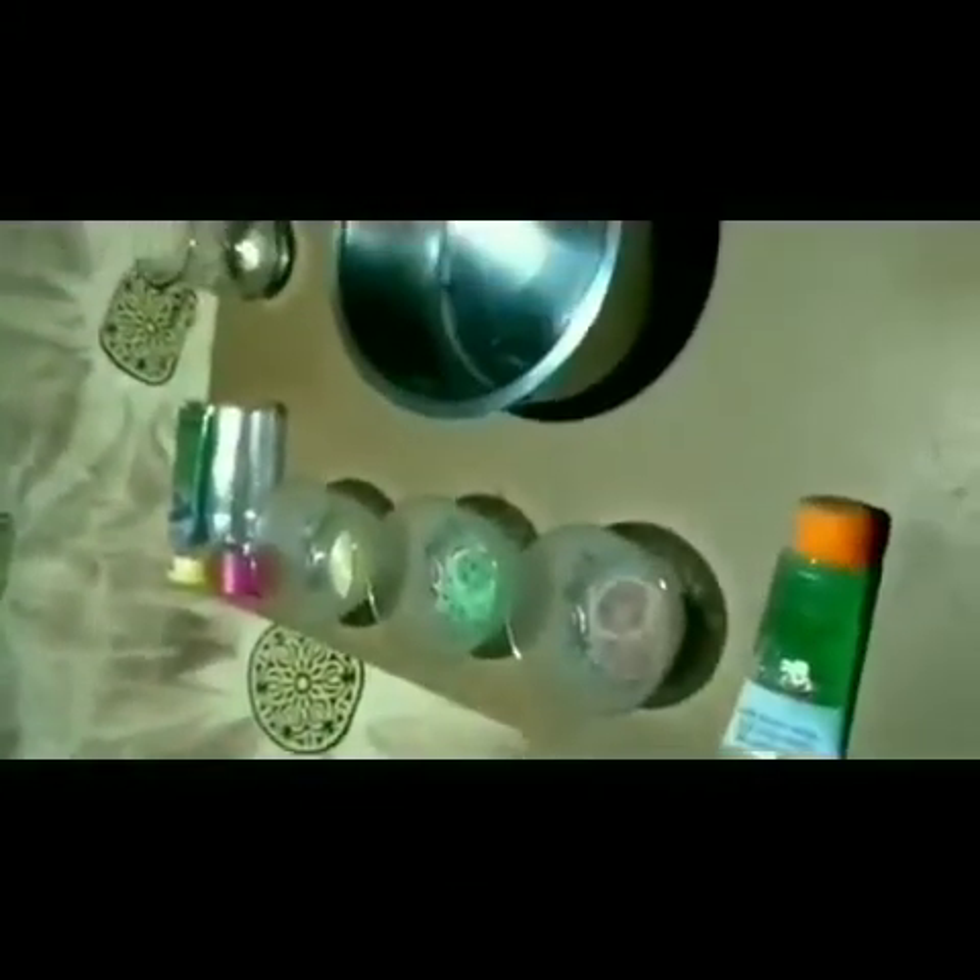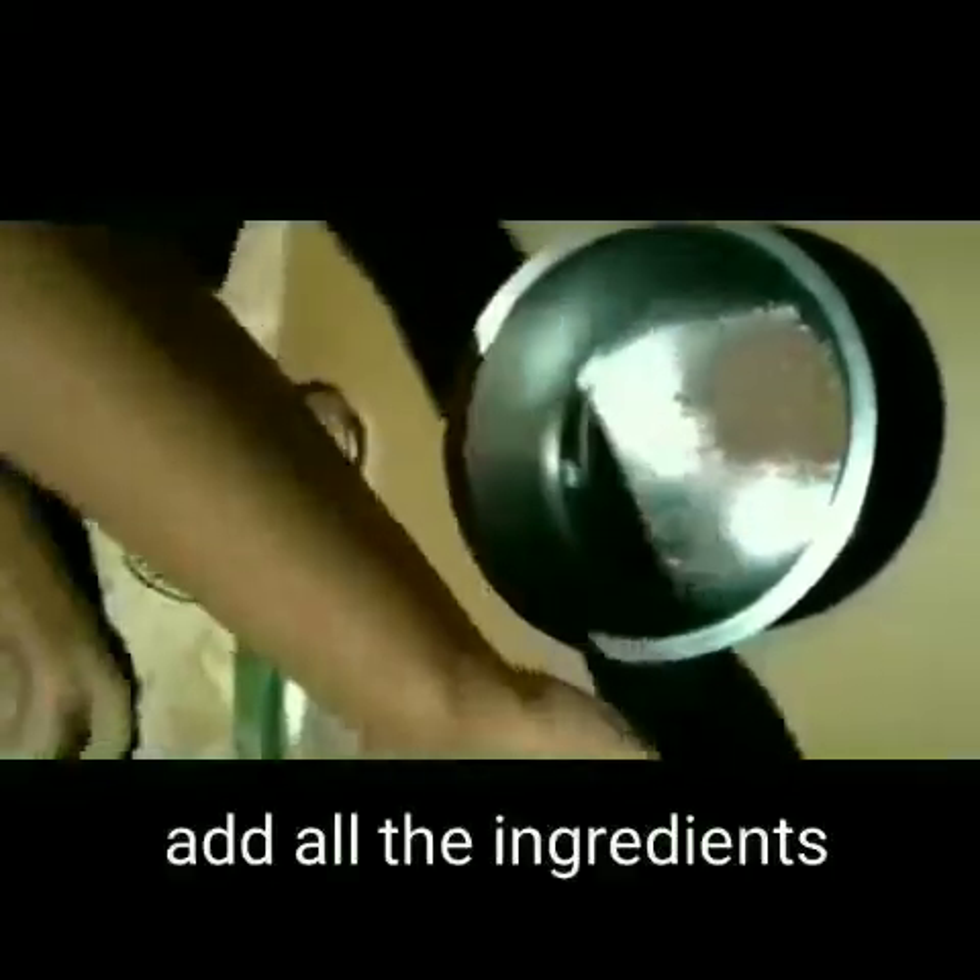Add Patanjali aloe vera gel. Let's move forward — add all the ingredients one by one into the boiled water and mix it well. The serum really stimulates follicle growth and promotes thicker and more luxurious hair growth. You can increase the aloe vera gel quantity as desired.